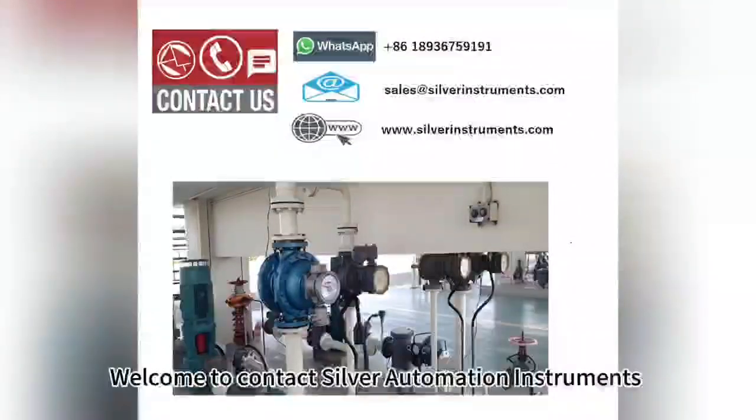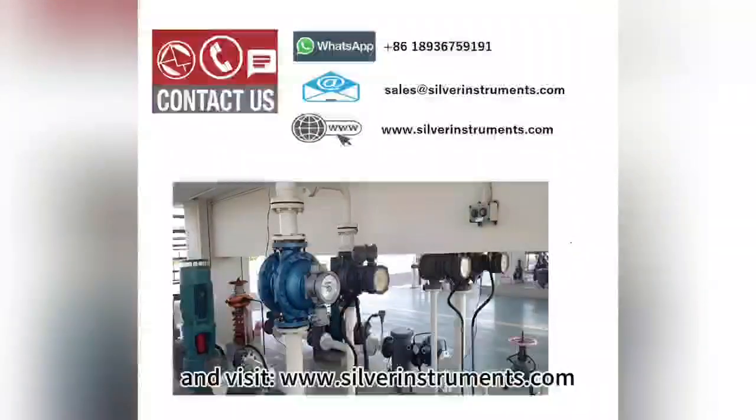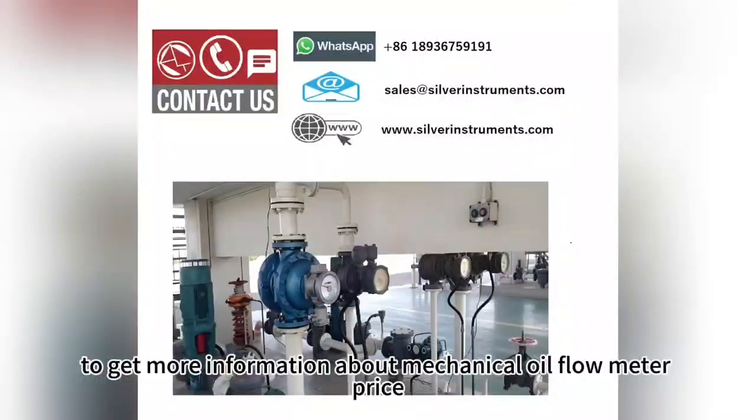Welcome to contact Silver Automation Instruments and visit www.silverinstruments.com for more information about mechanical oil flow meter pricing.